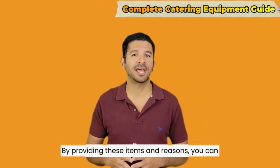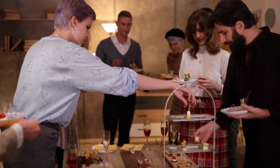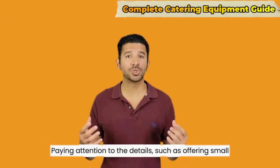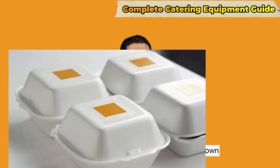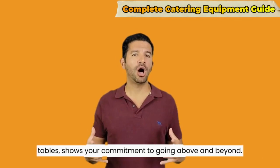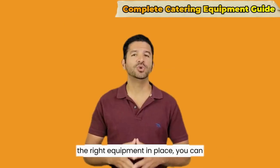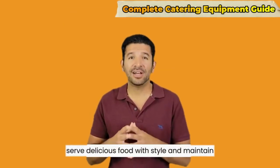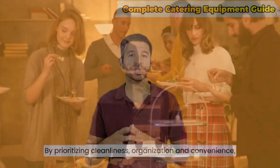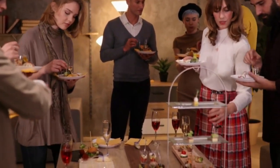By providing these items, you can create a positive impression, deliver exceptional service, and ensure that your catering events are successful and memorable for clients and their guests. Paying attention to details such as offering small to-go boxes for leftovers and bringing your own tables shows your commitment to going above and beyond. With chafing dishes, serving utensils, platters, and the right equipment in place, you can serve delicious food with style and maintain the perfect temperature throughout the event. By prioritizing cleanliness, organization, and convenience, you create a positive dining experience that leaves a lasting impression.